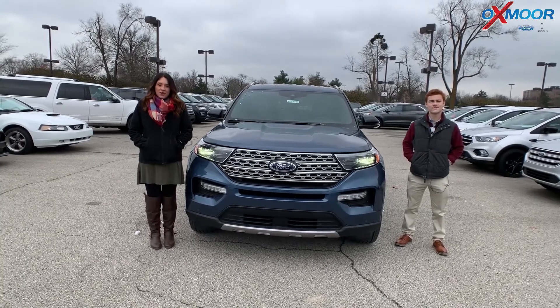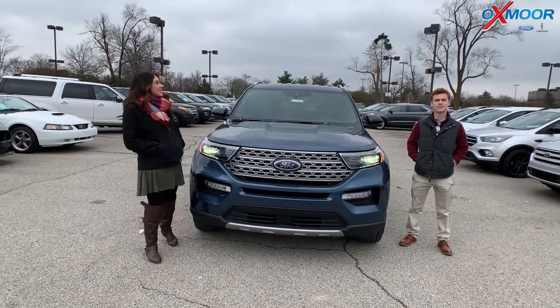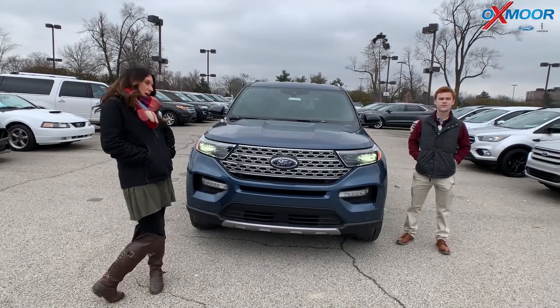Hey everyone, it's Gabrielle with Oxmoor Auto Group. I'm here today at Oxmoor Ford Lincoln. I have Sean here with me. He's going to be going over some features on the 2020 Ford Explorer Limited. So Sean, tell everybody a little bit about this one.